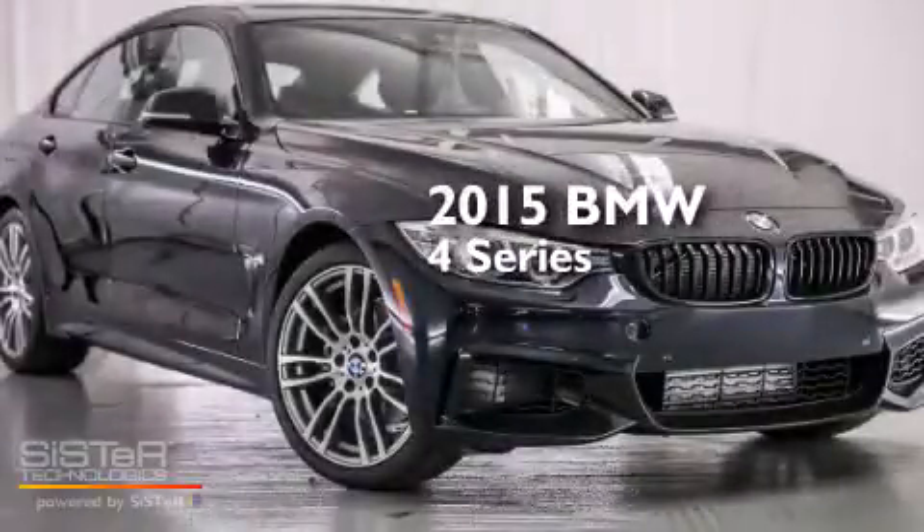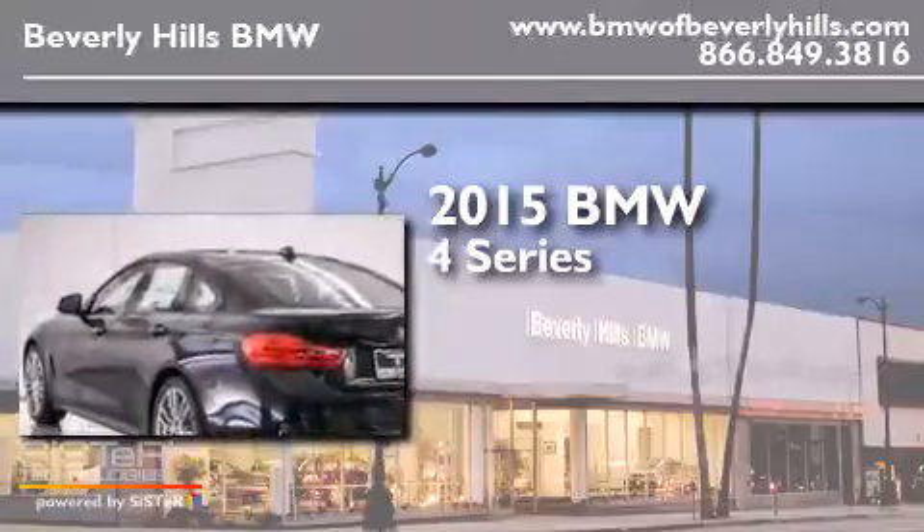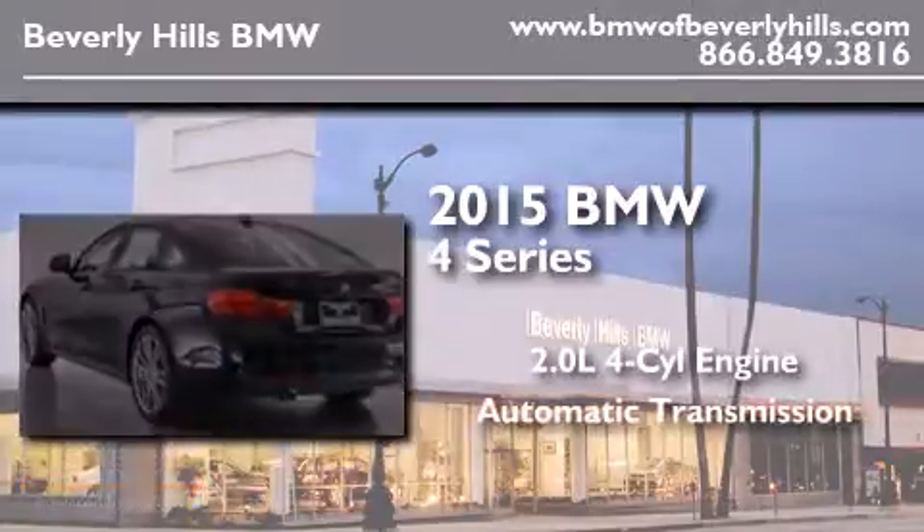This is a brand new 2015 BMW 4 Series. It has a 2.0 liter 4-cylinder engine and an automatic transmission.